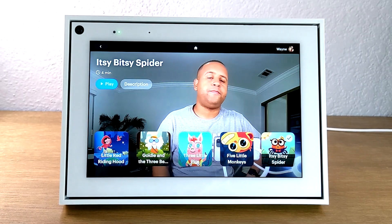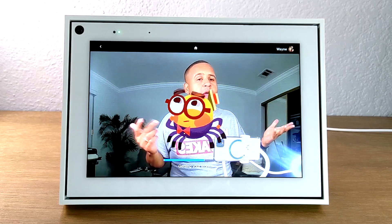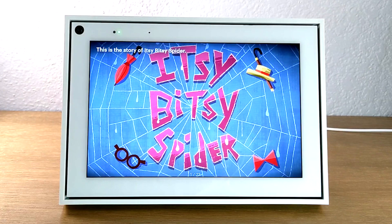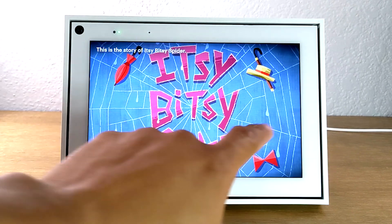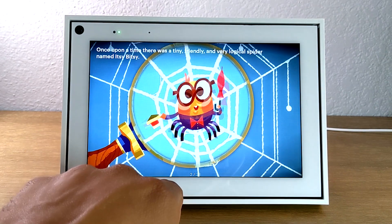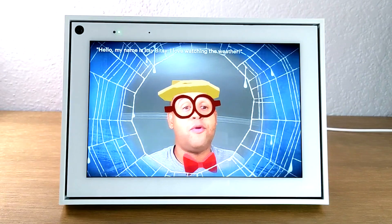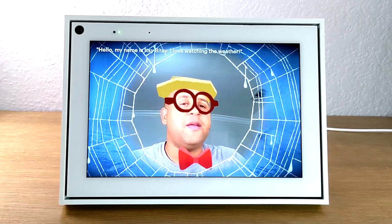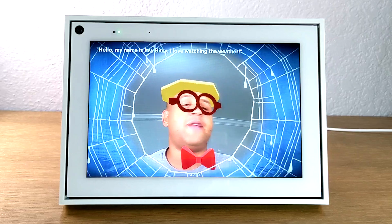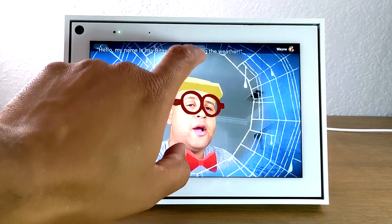For example, Itsy Bitsy Spider — hit play, and it's an interactive storybook that will have your face on the screen. It just adds some fun for little ones. You've got some music, they just swipe to the left, and it'll have the whole story right in front of them. At certain points a little bubble will pop up, or it'll be in the center of the screen and put you right in the middle of the story. This is super fun and little ones will really enjoy it and get a lot of hours of entertainment from it.